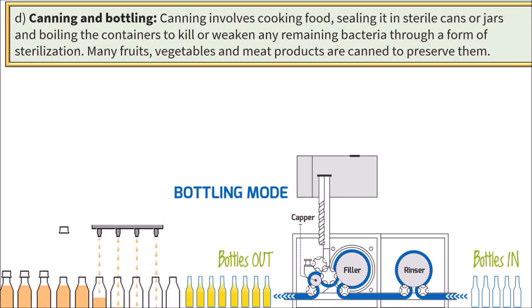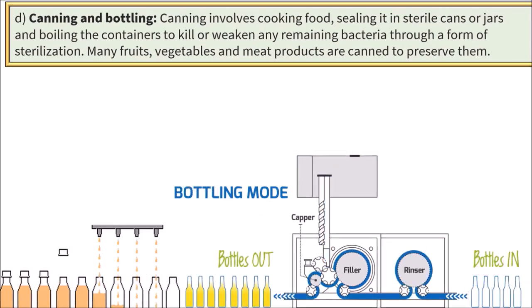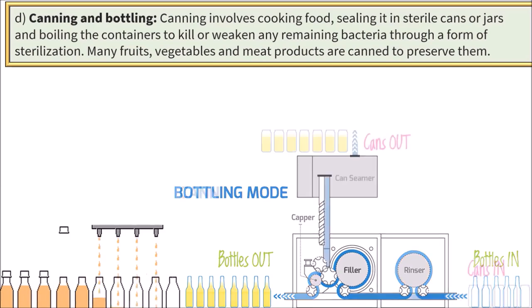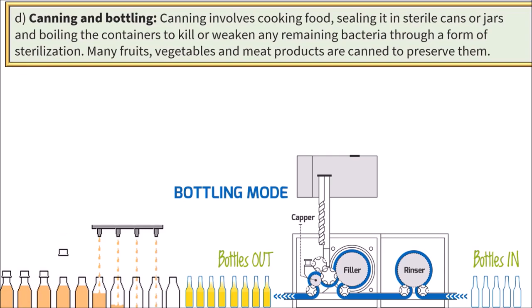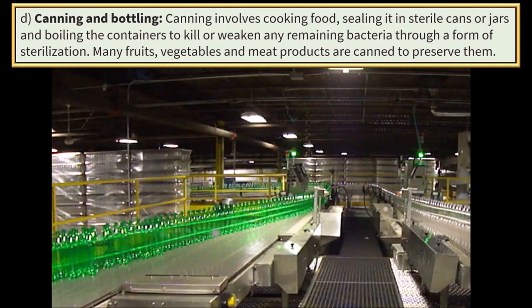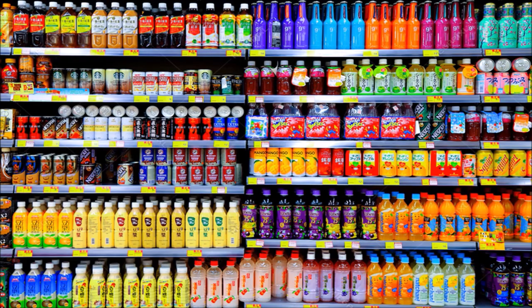Canning and bottling. Canning involves cooking food, sealing it in sterile cans or jars and boiling the containers to kill or weaken any remaining bacteria through a form of sterilization. Many fruits, vegetables and meat products are canned to preserve them.